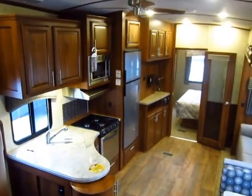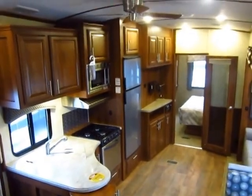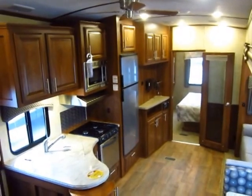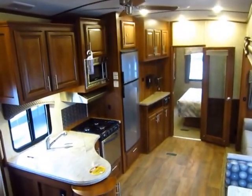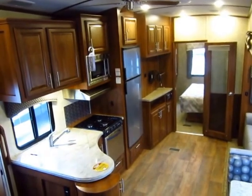Wildcat 337FB here at Halet RV of Coldwater, Michigan. Normally I really prefer to start outside of the RV and work around, however it is 65 mile an hour gusty wind day today, and if the camera seems unsteady, it's because this whole trailer is getting rocked all over the place.